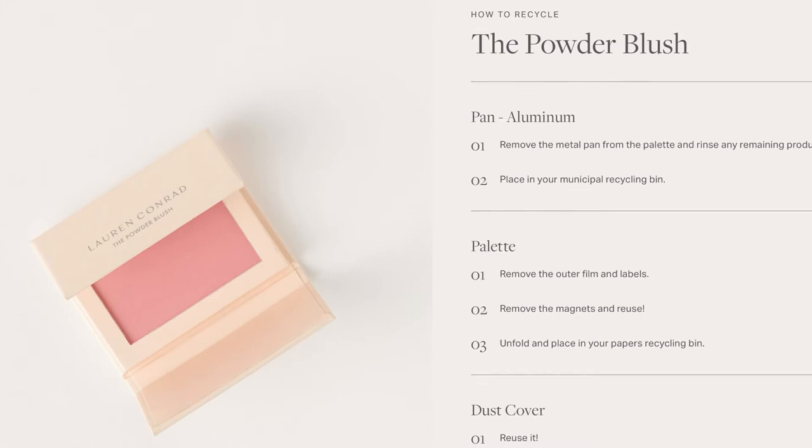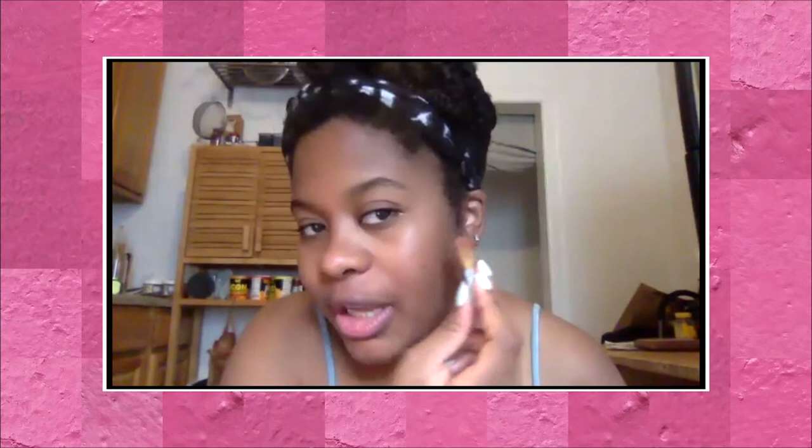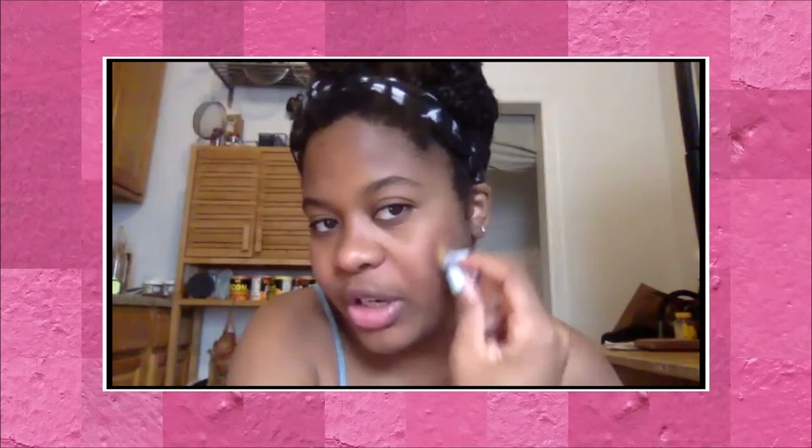A big selling point for this collection is that it's eco-friendly. All of the packaging is recyclable, and if you go on the site and click on particular products, each one has a little blurb for how to recycle the packaging when you're done. The powder blush and the eyeshadow palette don't come with brushes or applicators. I'm typically a powder girl but I think I like the consistency of the cream blush more. I think I prefer the powder — so we're split. But the color's nice.